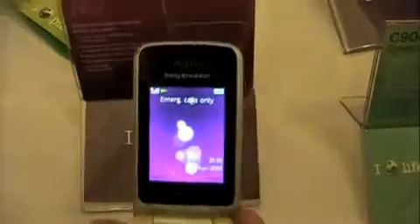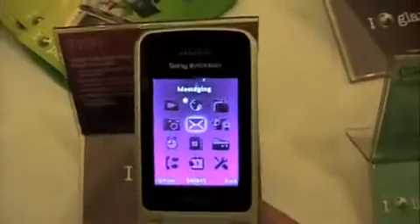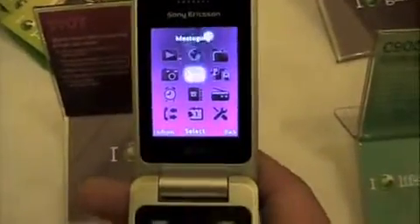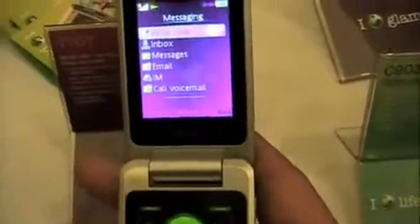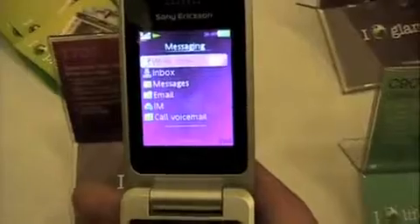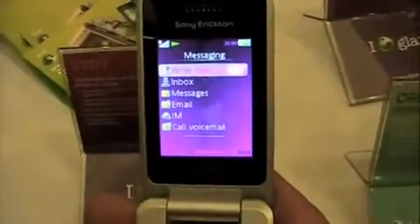On the inside, it's a familiar Sony Ericsson interface with all your stuff on it — your media player, your messaging, your web browser, all that kind of stuff. It's going to be coming to the U.S. late second quarter, early third quarter of this year, with no specifics yet about carriers or launch details.